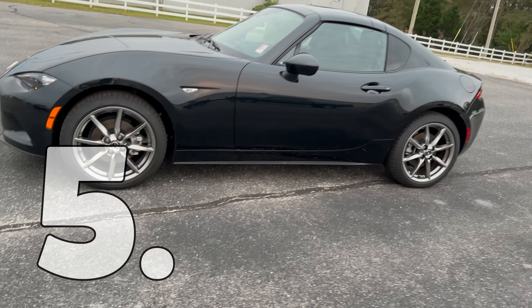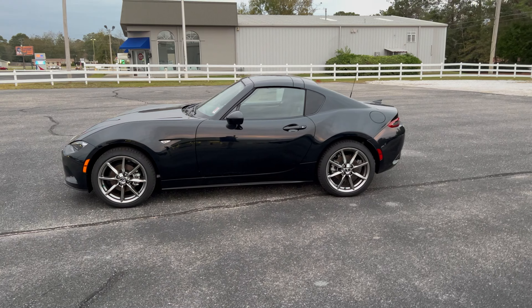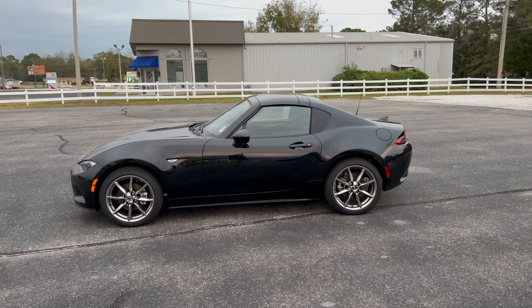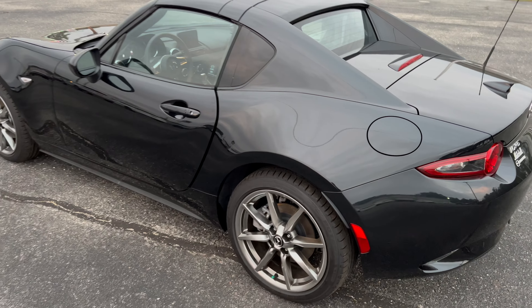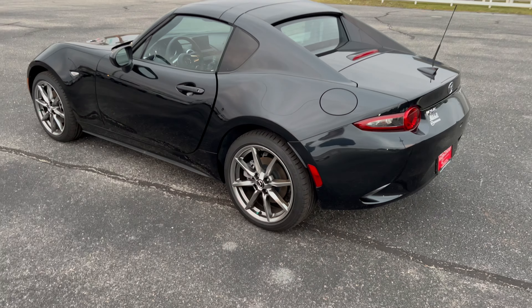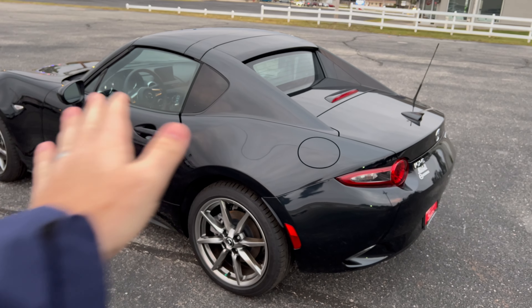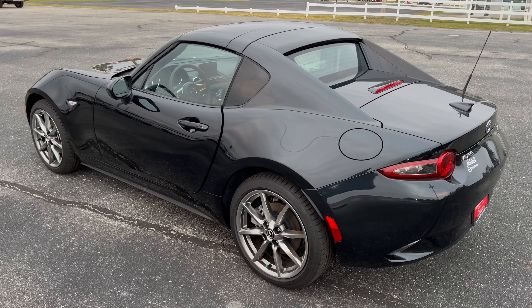The Miata has an almost exact 50/50 weight distribution, which makes for a better-performing vehicle and a more enjoyable drive. Speaking of that, the Miata is standard with KPC — Kinematic Posture Control — which helps eliminate body roll in a turn, making it even more enjoyable with updated technology.